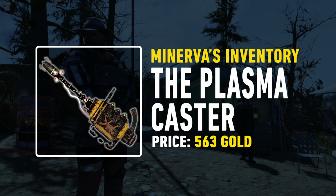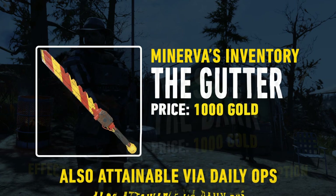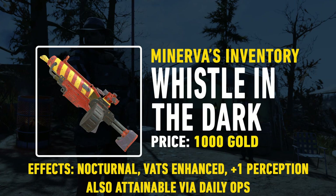Following that we have a couple of items that you can pick up from daily ops so I wouldn't advise you to buy these ones. First of all we've got the Gutter and then second of all we've got the Whistle in the Dark. Both decent weapons that you can put up on display racks or something like that, but other than that probably not what you're going to be wanting to look for in a weapon.